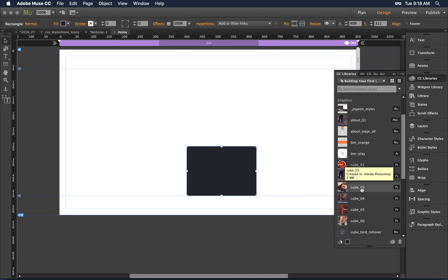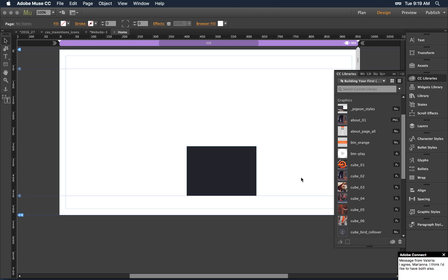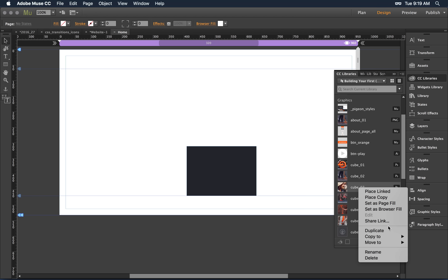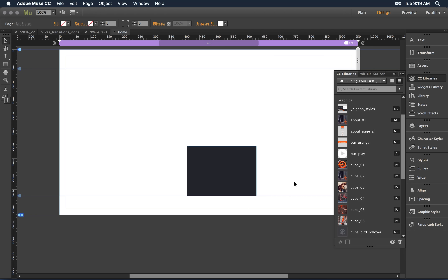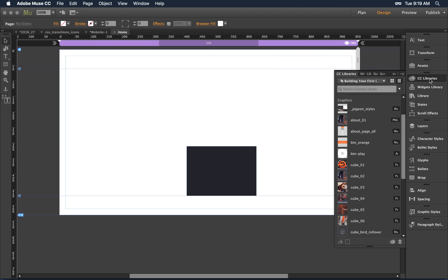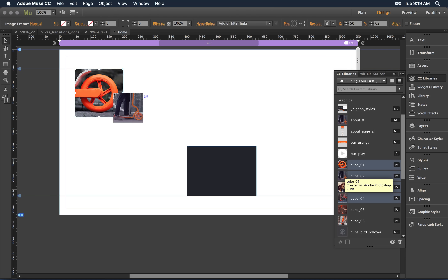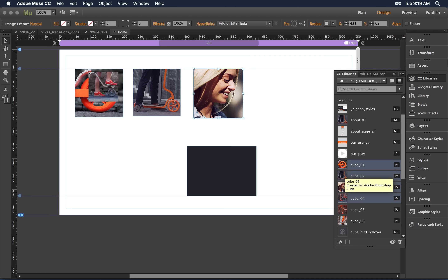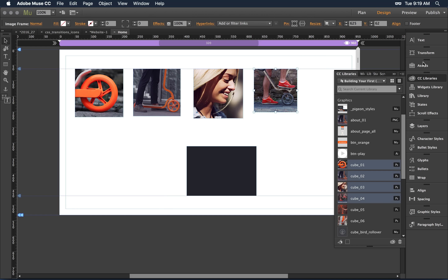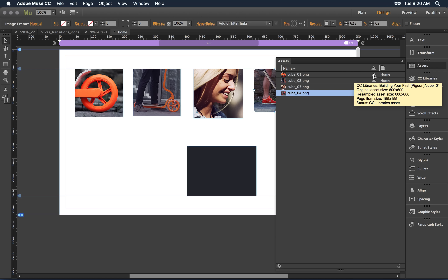The linked instance is very powerful. That allows you to go back to the source like a smart object. If I select Edit, it will open up Photoshop, allow me to make changes, and when I come back into Muse, the Assets panel will alert me there's been a change and allow me to apply those changes. You get a little cloud indicator in the Assets panel letting you know it's part of a CC Library.